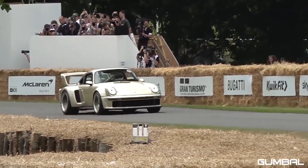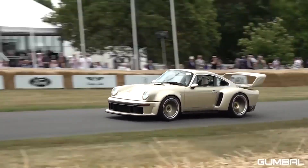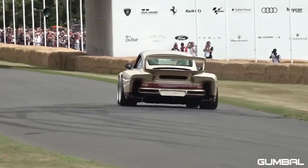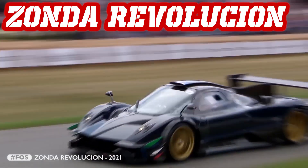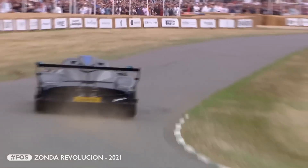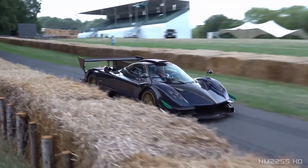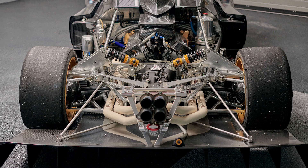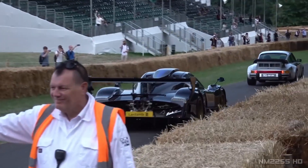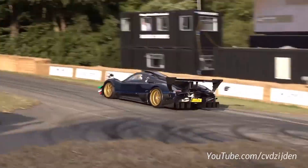Pagani has a different, artistic approach when it comes to building cars. This example is no different. They perfectly mixed art and science, creating this track-focused beast. Powered by an AMG 6.0-liter V12 engine developing 800hp and only weighing 1070kg. As you would expect, it makes an insane sound. Listen.